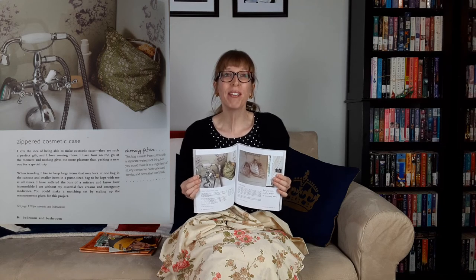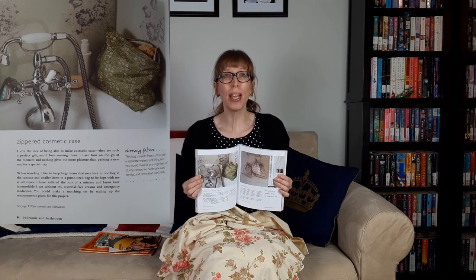Christina Strutt also said: "When traveling, I like to keep large items that may leak in one bag in my suitcase, and smaller items in a purse-size bag to be kept with me at all times. I have suffered the loss of a suitcase and know how inconsolable I am without my essential face creams and emergency medicines. This bag is made from cotton with a separate waterproof lining, but you could make it in a single layer of sturdy cotton for hair brushes and combs." I rummaged through my trims and laces hat box and found some matching gold trim, gold cord, and ribbon to make these bags extra pretty.